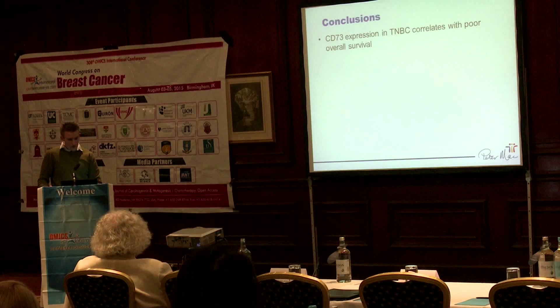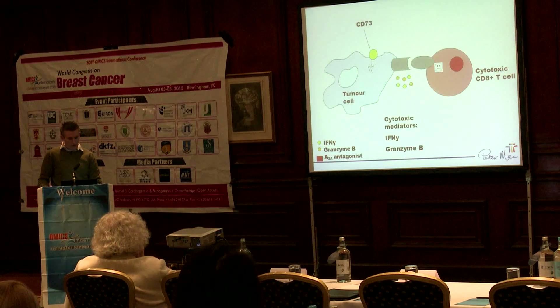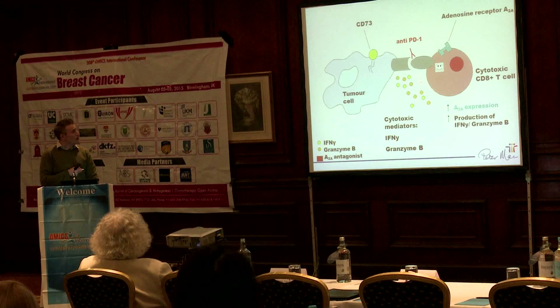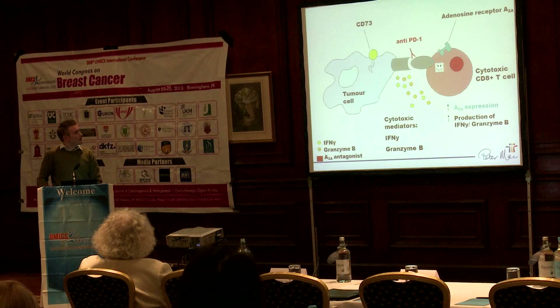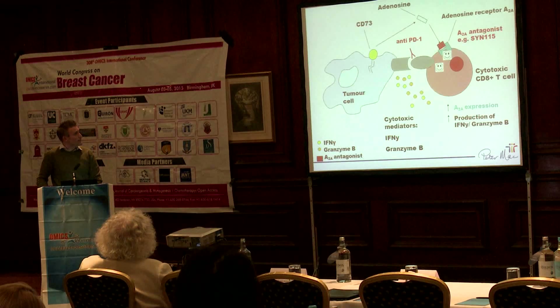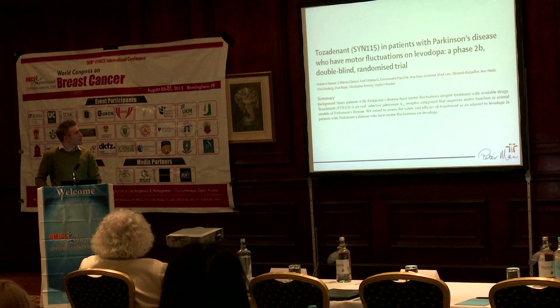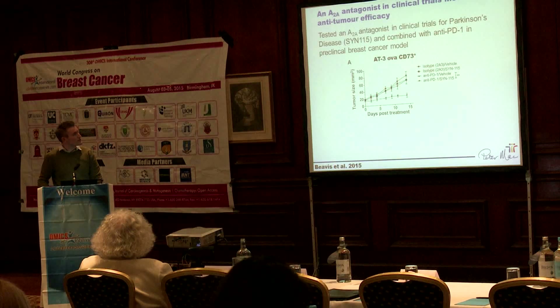The cartoon depicts what's going on: in a tumour expressing CD73, by blocking anti-PD-1 we get more production of cytotoxic mediators like perforin and granzyme B. But this also results in increased expression of the adenosine receptor, which the tumour cell uses by producing adenosine to shut down the T cell again. By combining this with an A2A antagonist, we can restore the production of these cytotoxic mediators. We also treated with the A2A antagonist that's been used in clinical trials and see similar effects as with the other A2A antagonists.